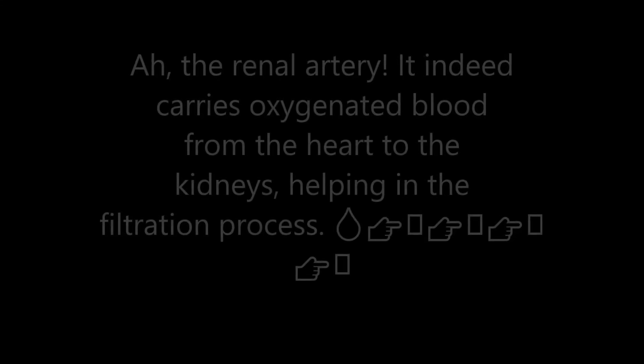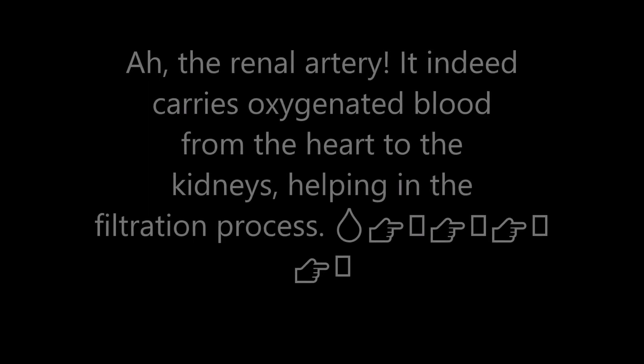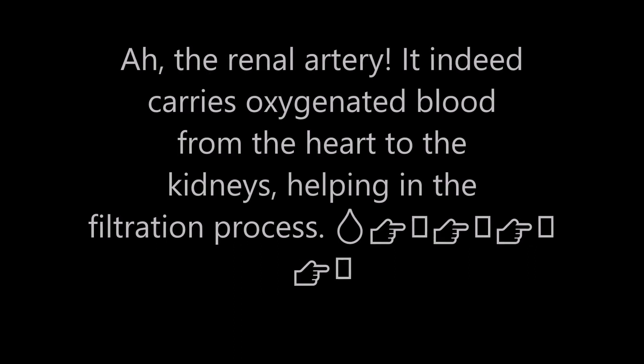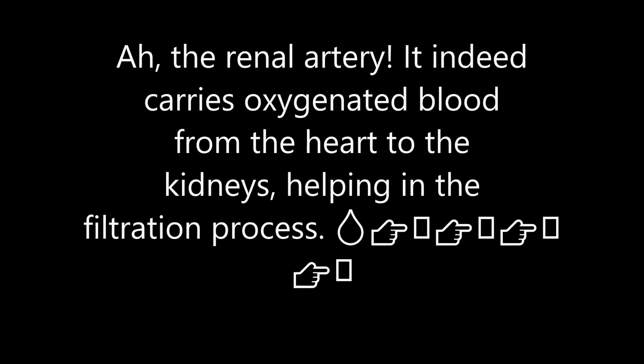How do you pronounce this word? The word is pronounced 'the renal artery.' It indeed carries oxygenated blood from the heart to the kidneys, helping in the filtration process.